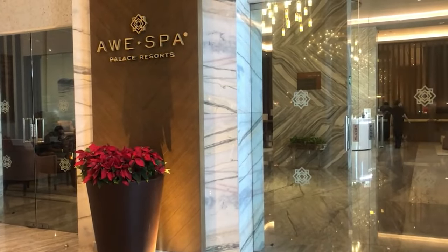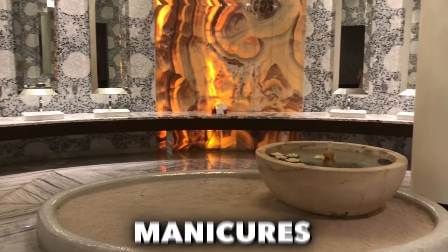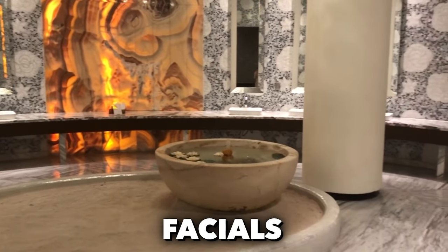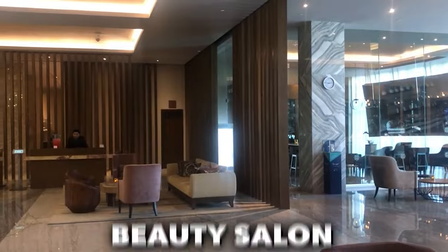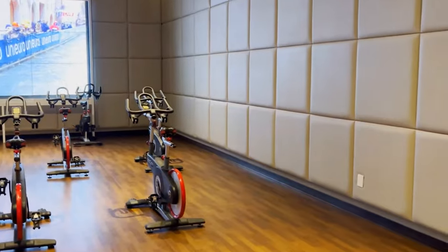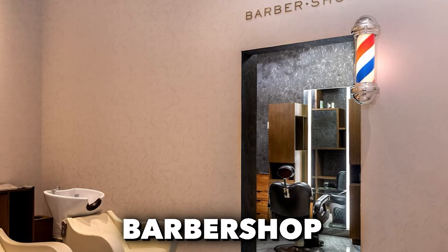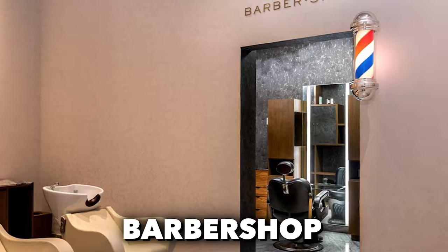For relaxation and wellness, the Awe Spa features a staggering 36 treatment routes, offering manicures, pedicures, facials, and massages. There's also a beauty salon and fish spa for a truly rejuvenating experience. Additionally, the gym is equipped with everything you need to stay active during your stay, while the barbershop ensures you always look your best.